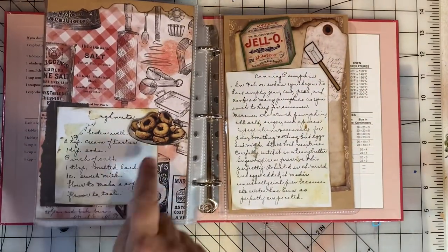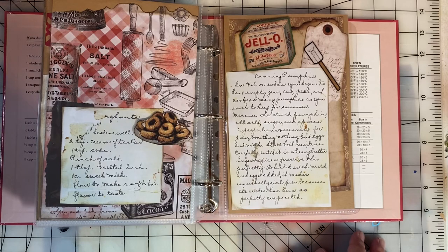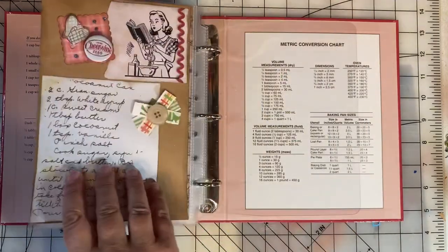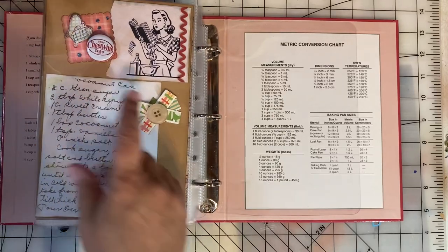Donuts — I found a cutout of a plate of donuts. Canning pumpkin. And coconut candy.